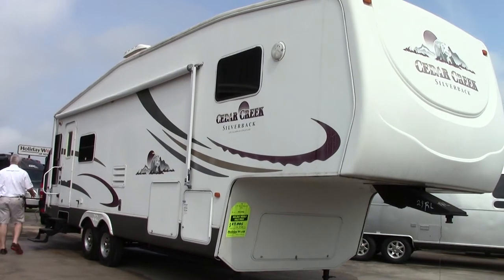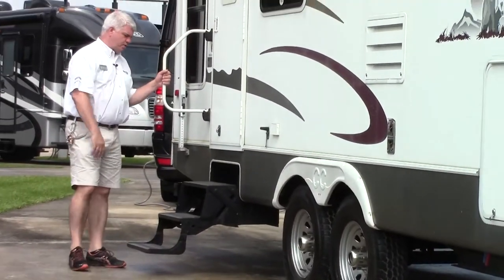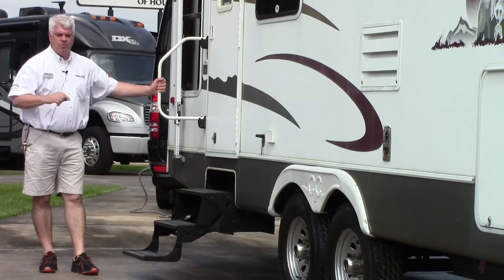This particular one has the entrance in the back, with a nice handle to help you get inside, and it's got a big picture window on the front. I'll show you a couple of things on the other side and then we'll go inside and check it out.